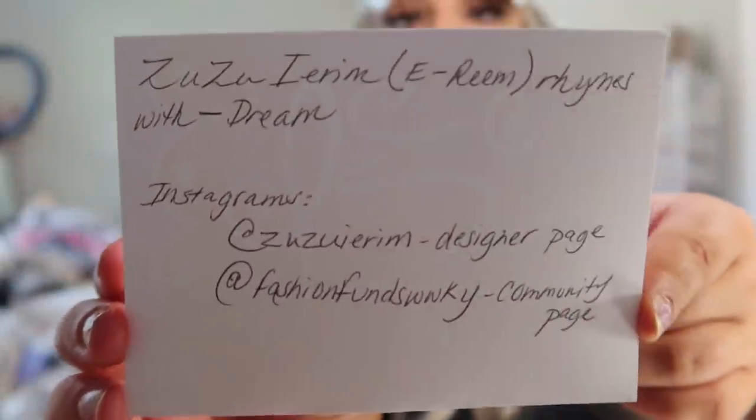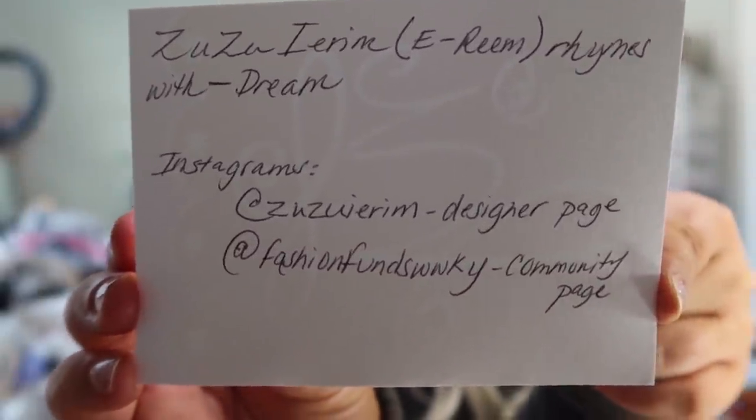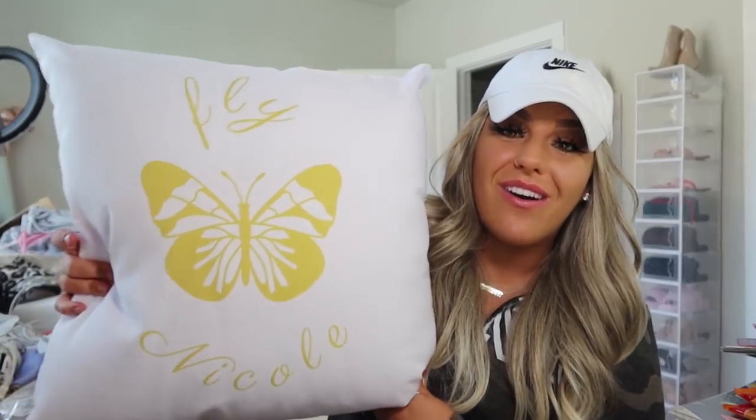I'll have everything linked down below in the description box. Go ahead and screenshot her Instagram handles. She can obviously customize pillows — this is so cute. I think I'm going to keep it either in my beauty room or in my bedroom. It's so much bigger than what I thought from the pictures she sent me. The fabric is cooling, really nice and refreshing, and the butterfly pattern is gorgeous. I love butterflies — girl, you know me so well!